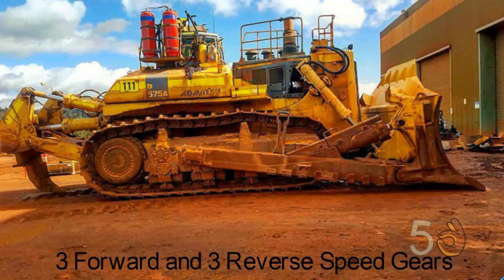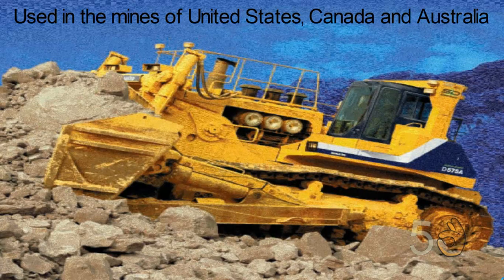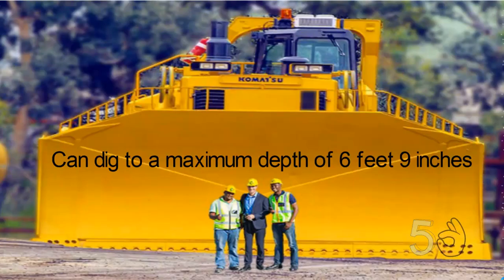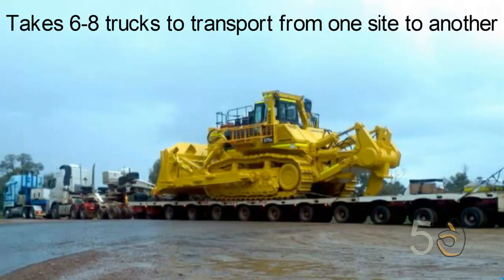Its fuel tank has a capacity of 2,100 liters. The D575A has three forward and three reverse speed gears. Mine operators in the United States, Canada and Australia are the primary users of this machine. Equipped with a standard blade, the D575A is capable of moving 69 cubic meters of material per pass. It can dig to a maximum depth of 6 feet 9 inches using its single-shank ripper. It takes six to eight trucks just to transport it to another site when deconstructed.